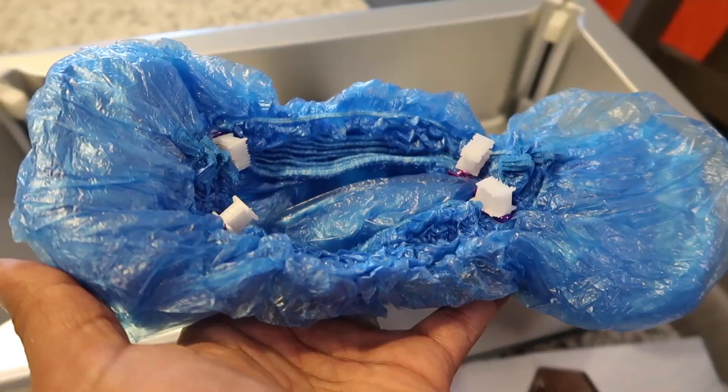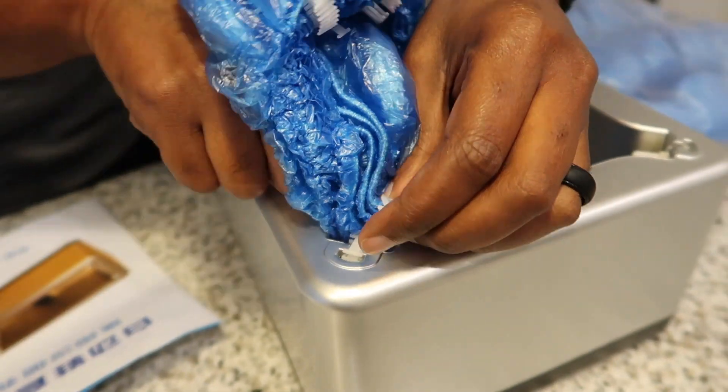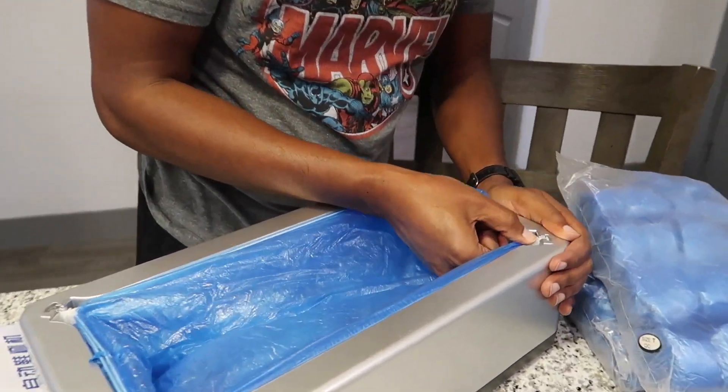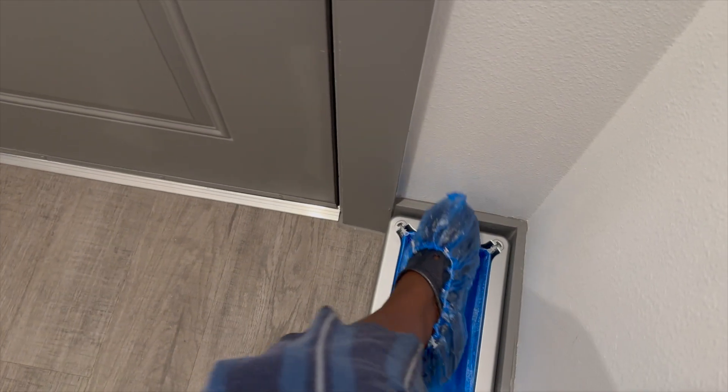Lastly, I got this automatic shoe cover dispenser for all of our guests to use when they come visit us and the new baby. Once he arrives, it was super easy to put together. It will help us keep the floors clean longer, since everyone likes to take their shoes off. Here's my wife demonstrating how easy it works. We both thought this was a great bonus buy.